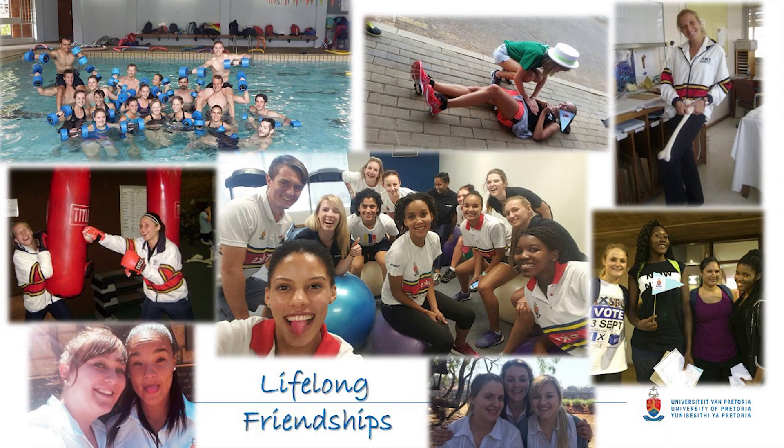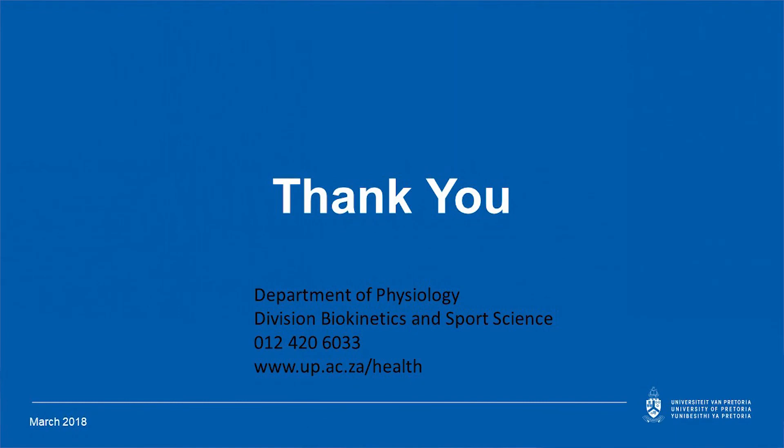It's not all hard work — many biokineticists who have qualified remain lifelong friends. Studying is probably the best networking platform. In conclusion, if you're interested in biokinetics or sports science, yes you need to be a people person and want to help others, but most importantly you have to be passionate about human movement. Contact our division for more information — you're very welcome to call or come and speak to any one of the lecturers. Thank you.